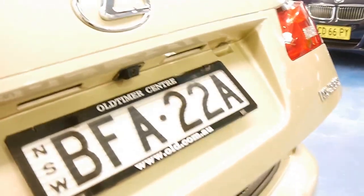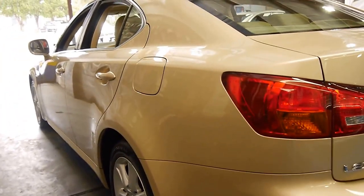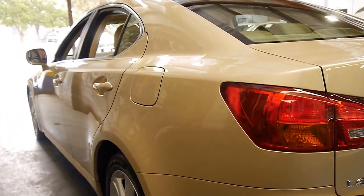You've also got a very good-sized boot, which is probably a bit hard to see in this light. It's got a spare under there as well. It's got two remote keys. Looking down the side, yeah, it's a very straight car indeed.